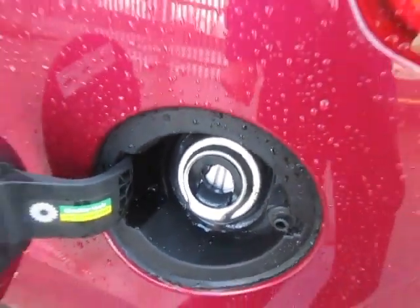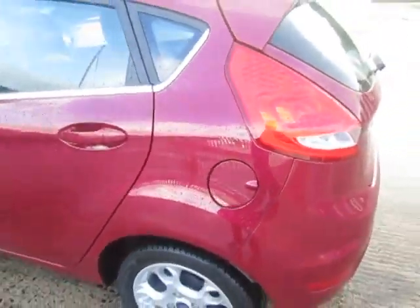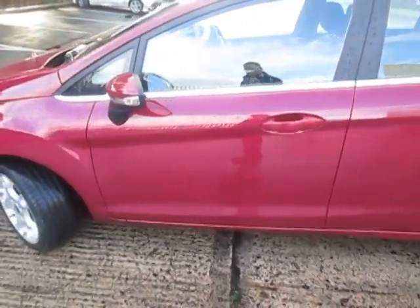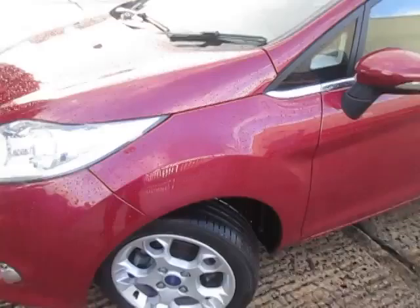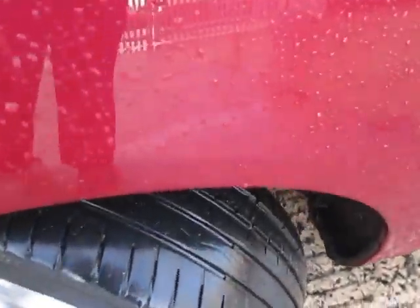And you'll have Ford Easy Fuel, which means you can't put the wrong fuel in — it won't accept a petrol nozzle in there. Moving down the passenger side of the car: if there is a little bit of dirt and you spot it while I'm walking around, don't worry — every car is fully valeted before it leaves us. You can see the front wheel there with lots and lots of tread again.